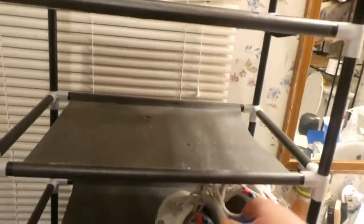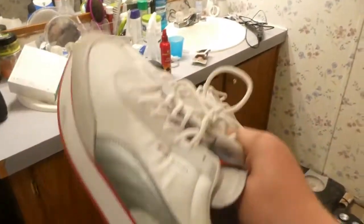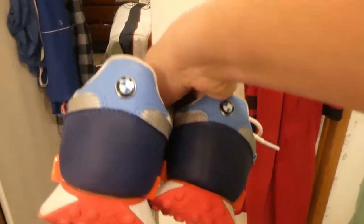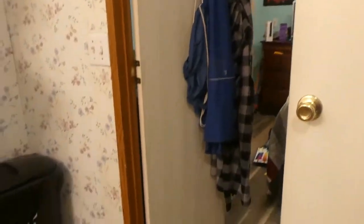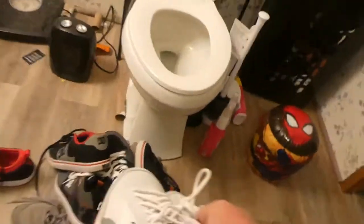The next pair are my BMW Pumas. My friend Jordan bought these for me — these are a certain type of Pumas and one cool thing about them is they have the BMW logo, which is actually why Jordan bought them for me because he knows I'm a huge BMW fan. These are definitely going to be a keeper.